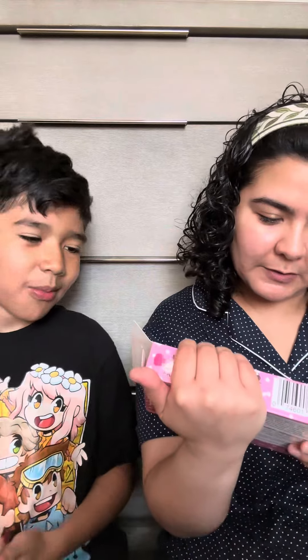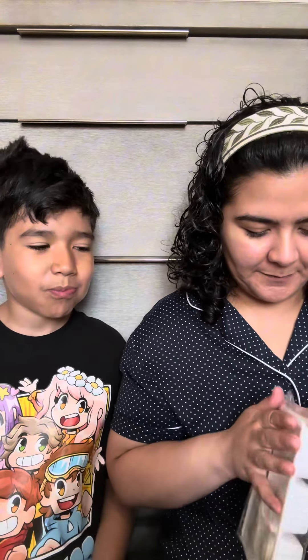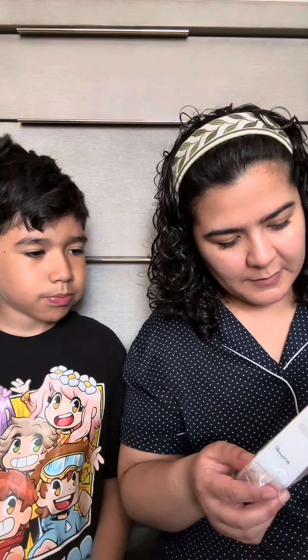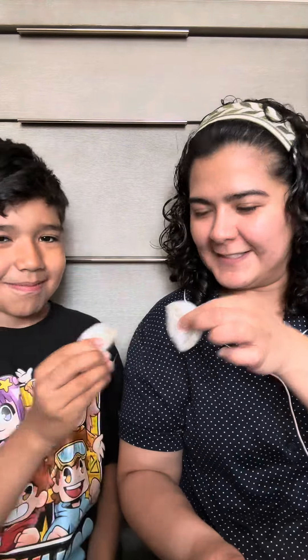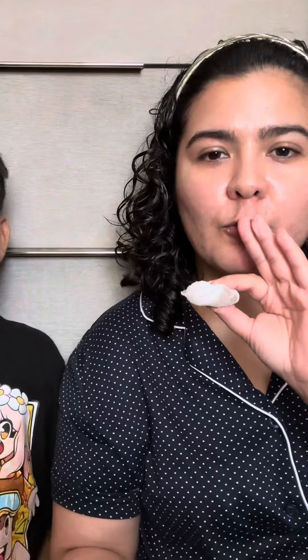Alright, so this is the azuki. It's kind of the same color — go for it. Mmm, beans! It's like the sweet one, the sweet beans.